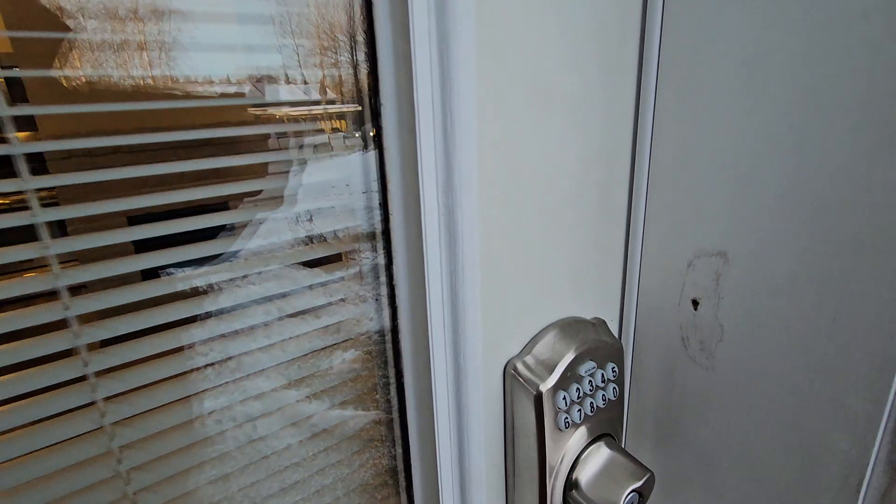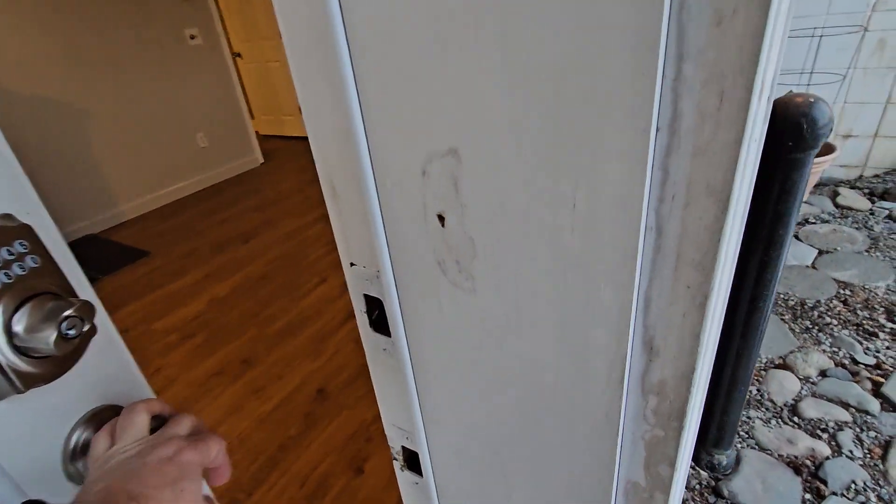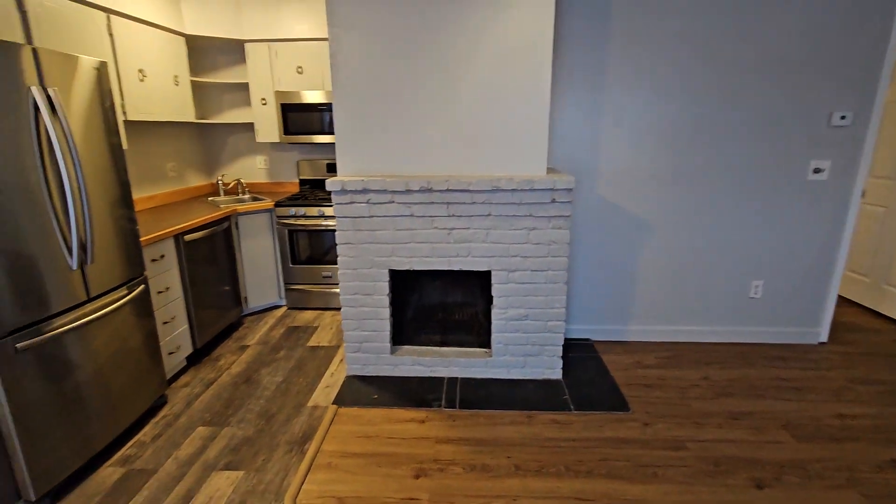We've got the electronic lock right here. There are actually two entrances — I'm going to show you both of them. Just be patient with me as I move my boots around so I don't bring a bunch of the outside in.